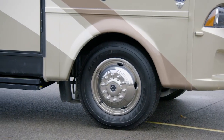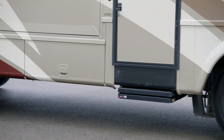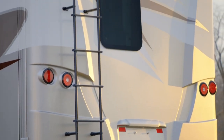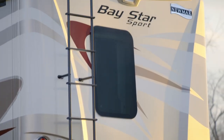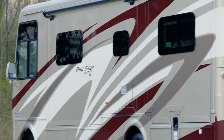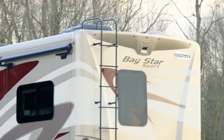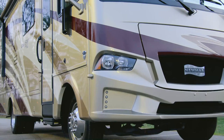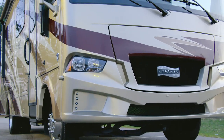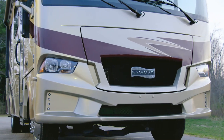Automatic doorsteps welcome you home to your Baystar Sport, making entry and exit a breeze. For 2021, three exterior graphic styles are available, including Foster shown here. Each style features our industry-exclusive masterpiece finish made possible by BASF and industrial finishes. A 4-kilowatt Cummins Onan Generator powers your coach, and if needed, you have the choice to upgrade to 5.5 kilowatts.